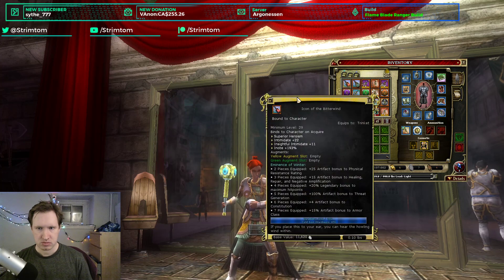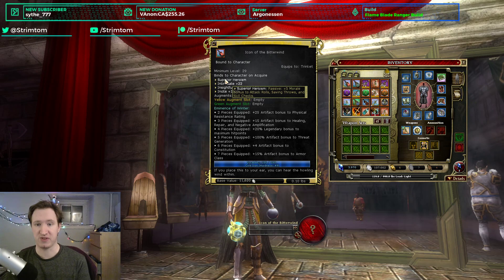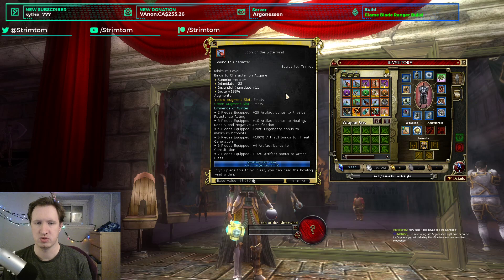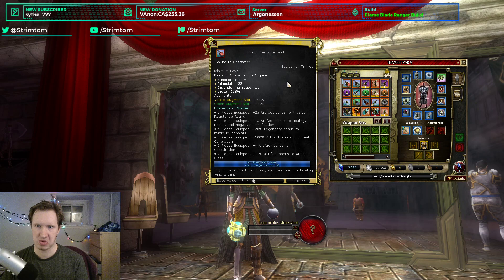First, we have the Icon of the Bitter Wind. This is a trinket from the raid, part of the Eminence of Winter set — a new winter trinket. It has Superior Heroism, Intimidate, Insightful Intimidate, and Insight 193. Superior Heroism is like regular heroism but plus 5, so it's an extra plus 1 to stats. It's a winter item for a trinket, probably pretty good for tanks, and it has both Intimidate and Insightful Intimidate on one item. Overall, it's pretty interesting and I think it'll be valuable to a lot of people, but not for me.